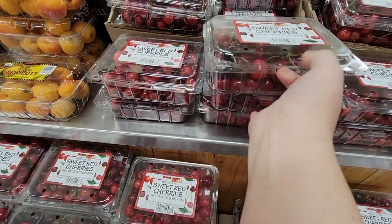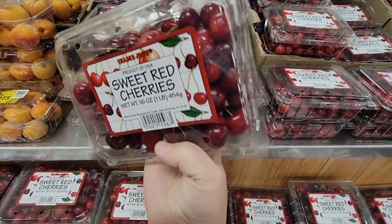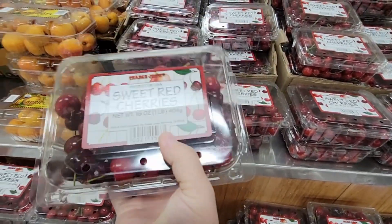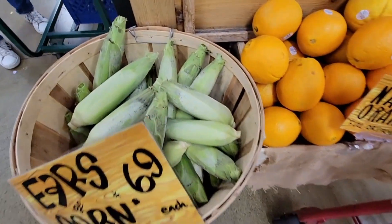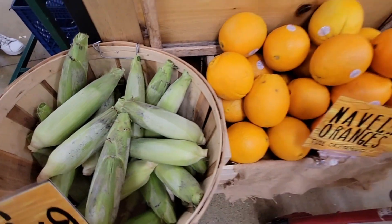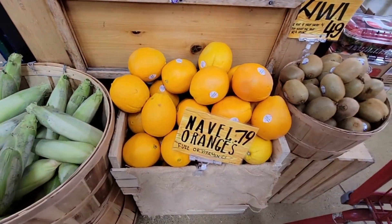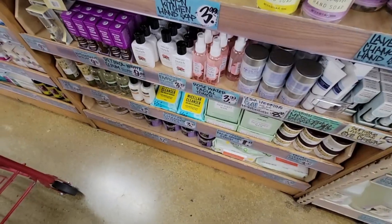I always think the darker the better with cherries. The ears of corn are 69 cents, but they look a little off on the outside — that's a big turnoff for me when it looks like there's mold on top, though they're probably okay underneath.